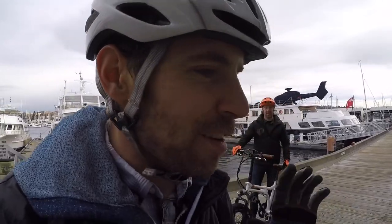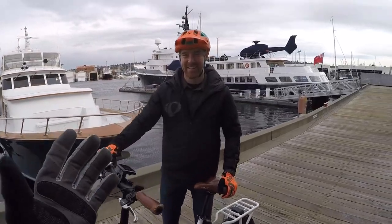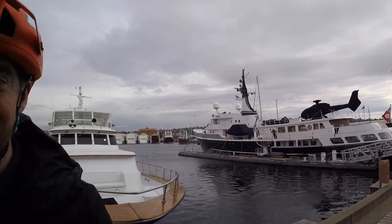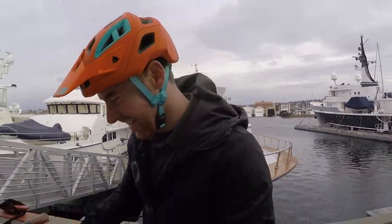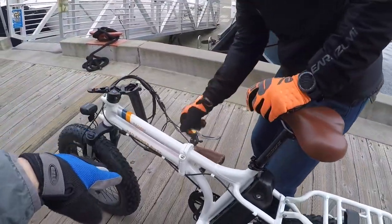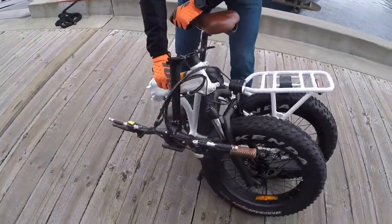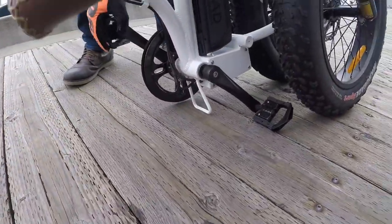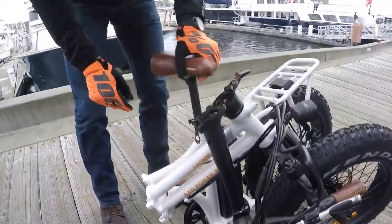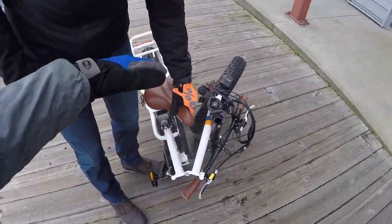So we've done the ride test and the walk-around. Now Mike is going to fold the bike. He unlocks the stem, folds it down, unlocks the center clasp at the folding joint, sets it down, and then folds both pedals in. You can also take the seat completely off to make it extra compact.